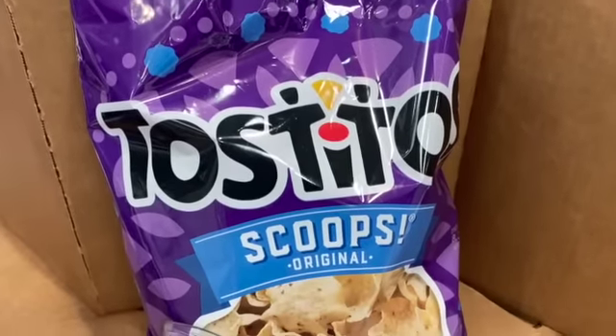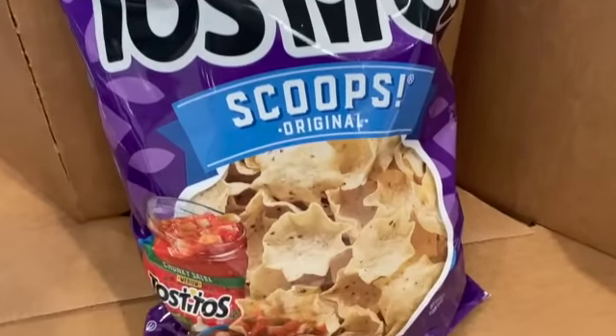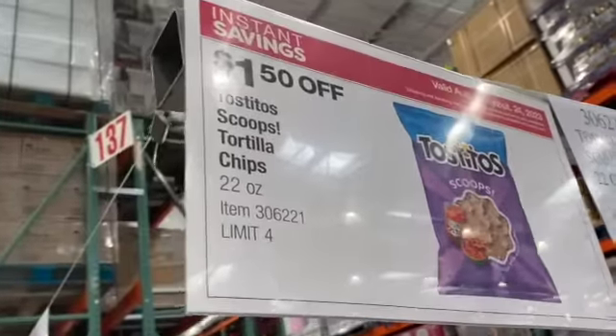22-ounce bag Tostitos Scoops Original, $5.99, $1.50 off, $4.49.